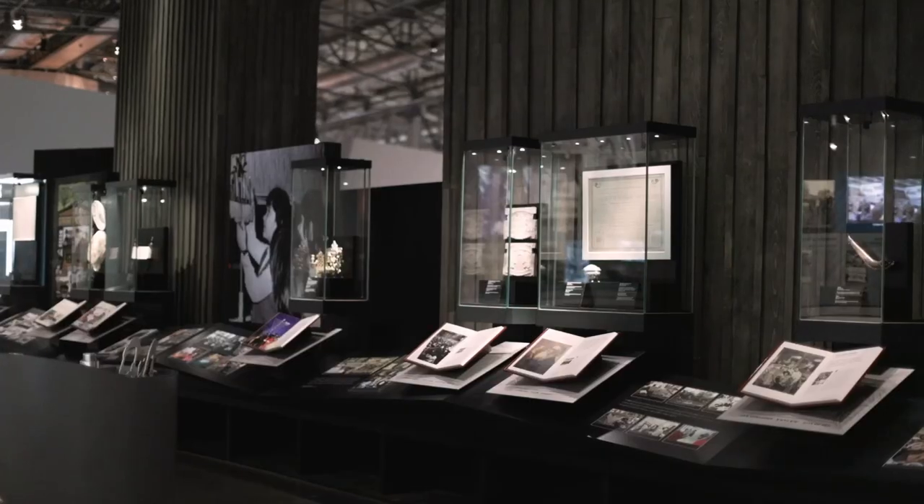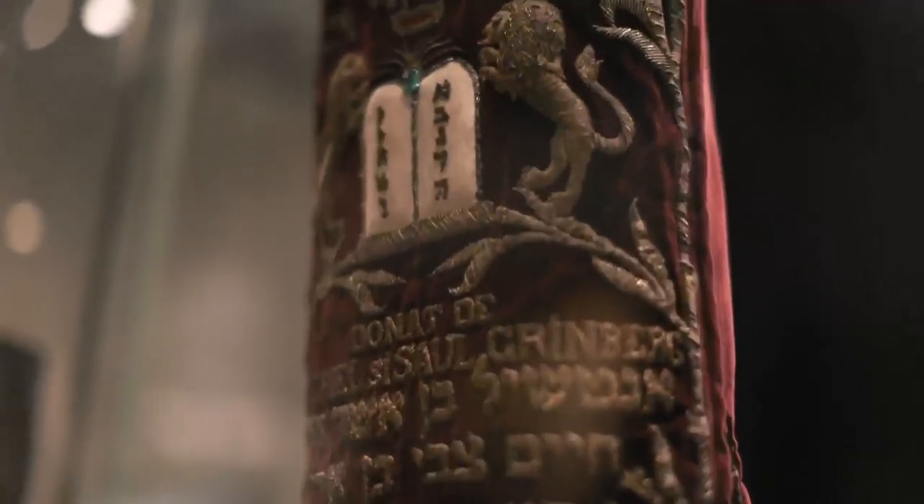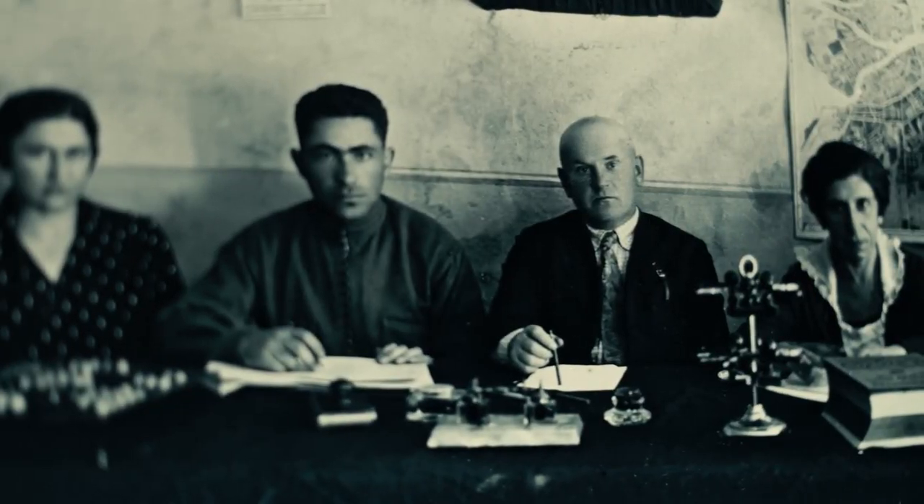For me, the core of the exhibition of the museum is a permanent installation — it's a deep immersion in the history of Jews in Russia. And beside that, we have a lot of different temporary exhibitions, starting from avant-garde shows that we have been doing for 10 years.